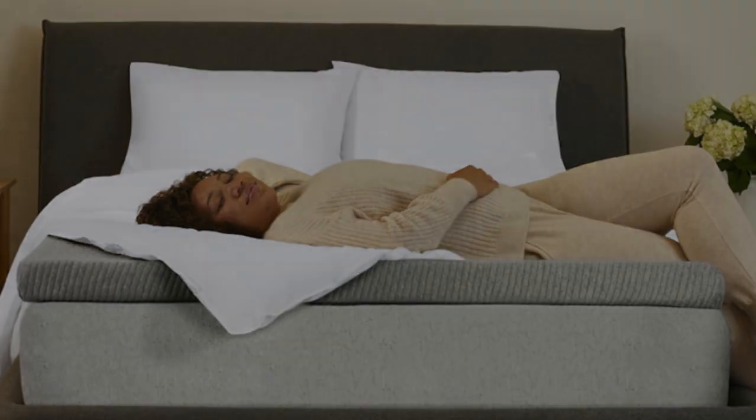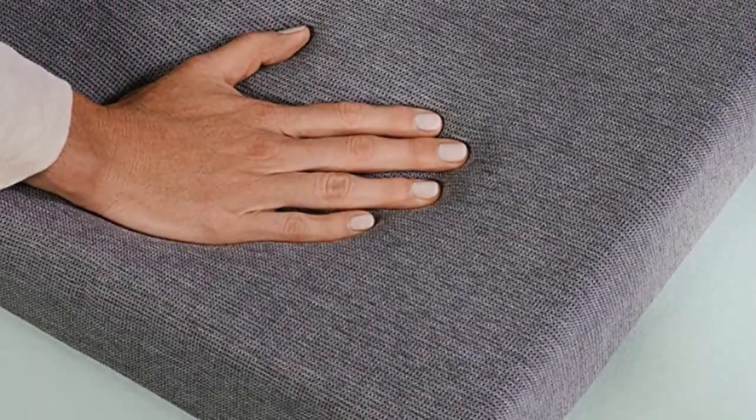Note that this Casper mattress topper does have one of the shorter return windows compared to other products on our list. However, we do like that Casper offers a risk-free 30-day trial period, so you don't have to worry about getting your money back if it isn't quite the right fit for you.